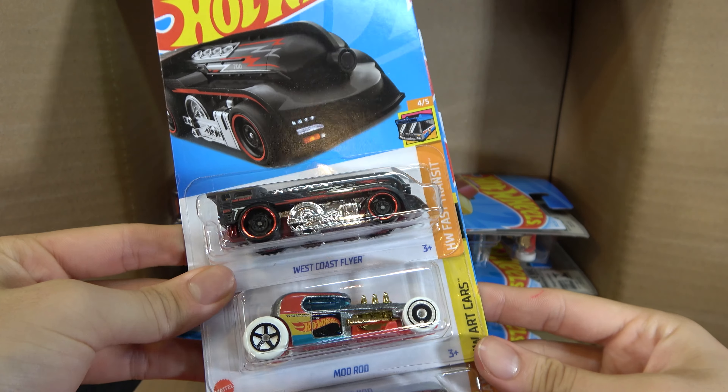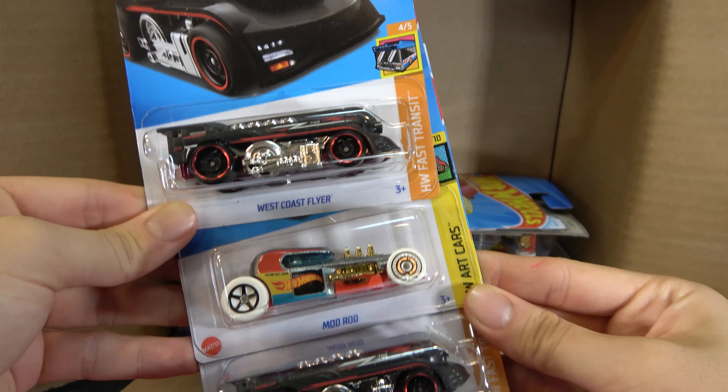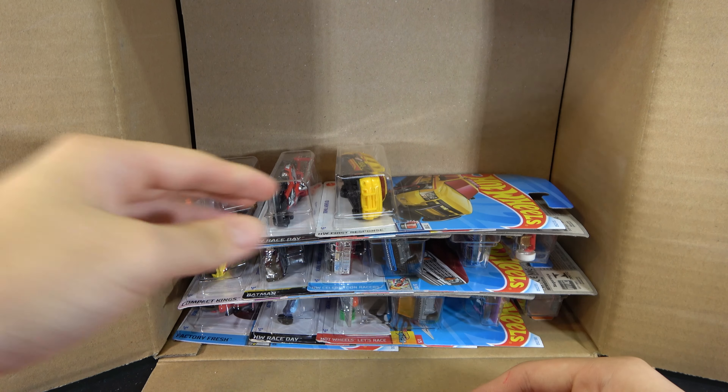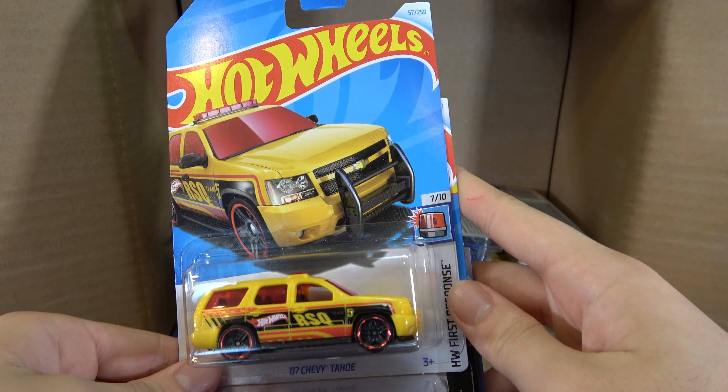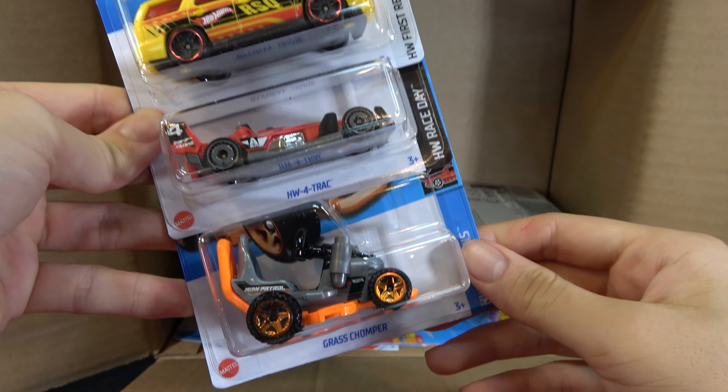West Coast Flyer, Mod Rod, another West Coast Flyer. Past halfway now on the first half. '07 Chevy Tahoe, HW 4-Track, and a Grass Chomper.